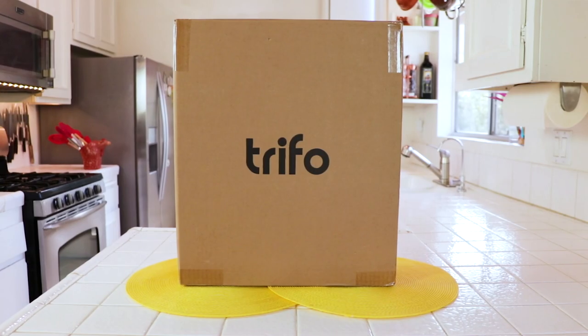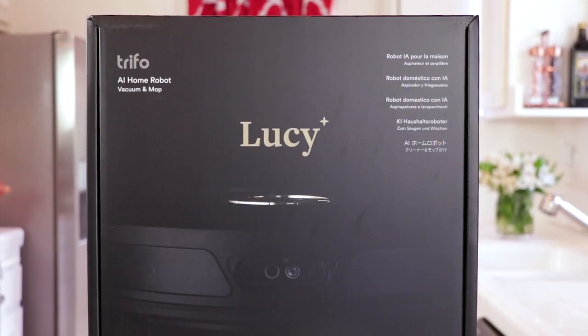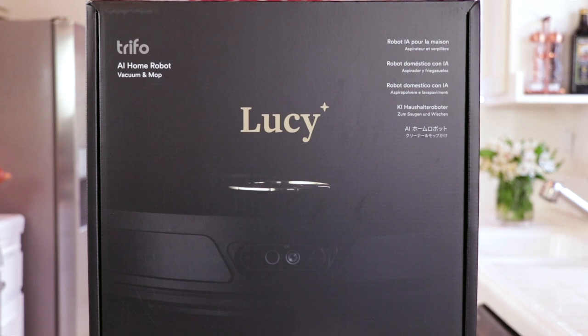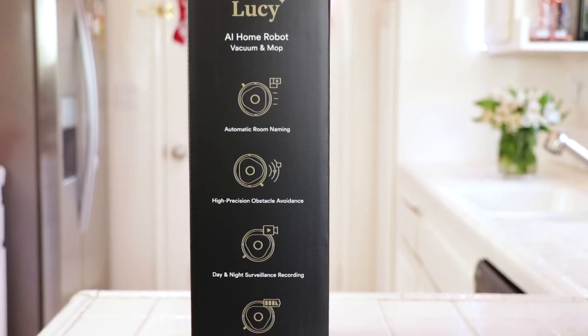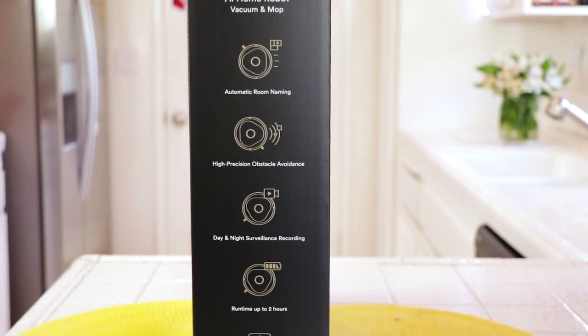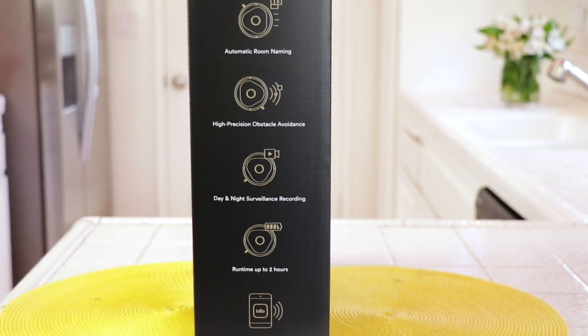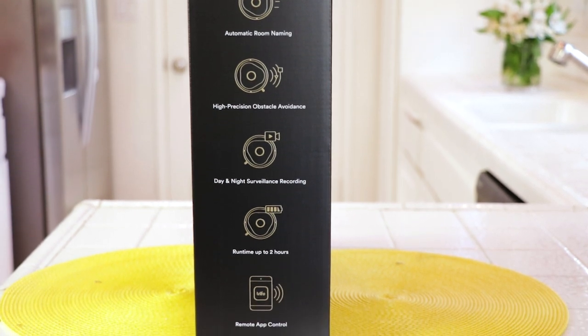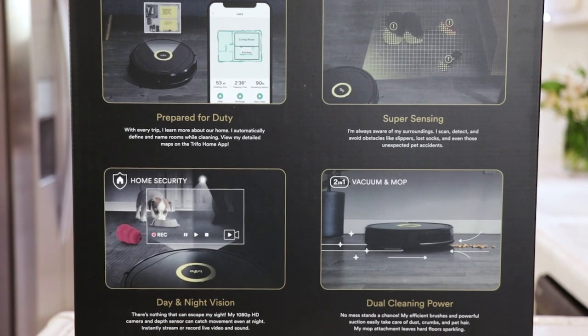Trifo Lucy arrived at my door. It had an outer box and an inner box. The box is so beautiful, it'd make a great gift or Christmas present. The Trifo Lucy is so smart, she works with Alexa as well, and it's easy to hook up Lucy to your Alexa system. I liked how on the outside of the box it showed a lot of the features like automatic room naming, high precision obstacle avoidance, night and day surveillance recording, and a runtime up to two hours with a remote app controller — and that controller is just your phone.